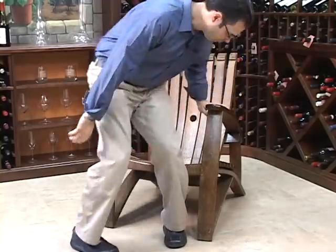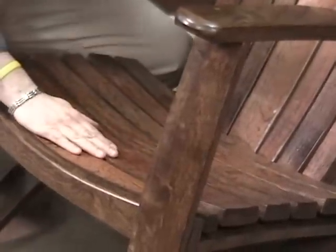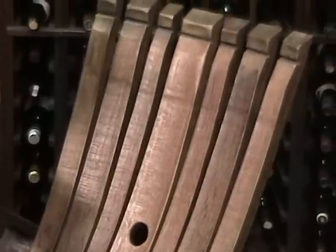These chairs are all hand-sanded, they're all stained, and they're also weather-treated, so they're perfect for indoor or outdoor use. Plus, these are made in the U.S., and since they're made from retired barrels, they're really an earth-friendly and eco-friendly product.